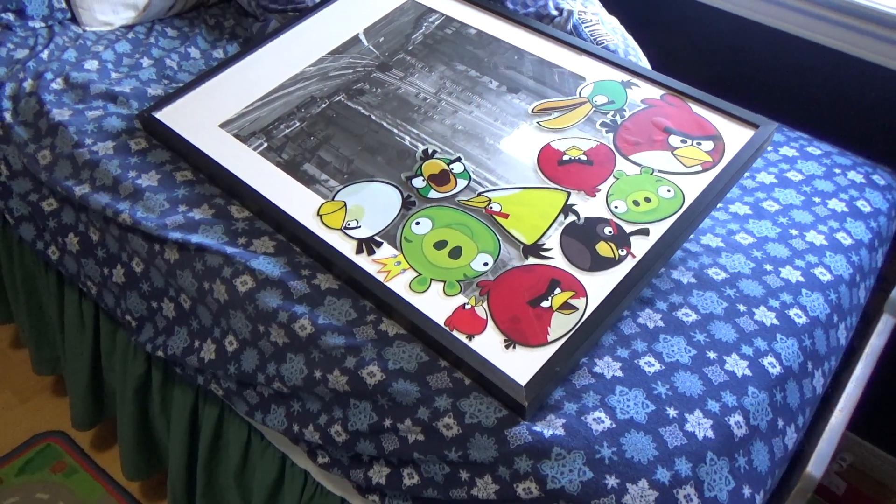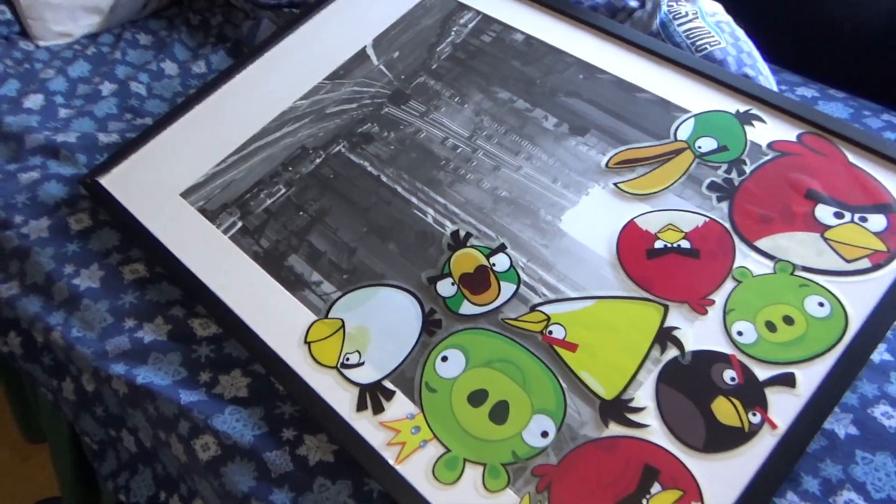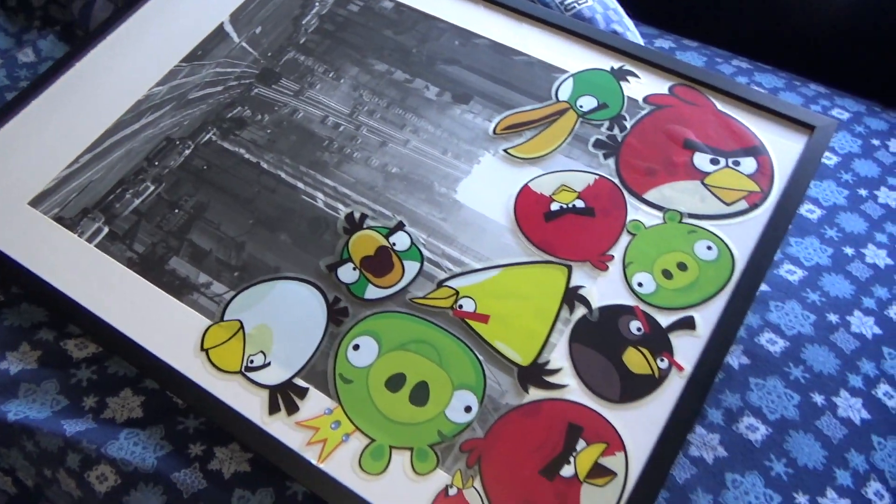I found this old picture frame in the basement — it's got plexiglass on it, not real glass, but it's doing just fine. We have window stickers on the wall so they are actually peeling off quite nicely, and we're going to try to salvage as many of them as we can. I'm going to stick them on this picture frame and hope for the best.